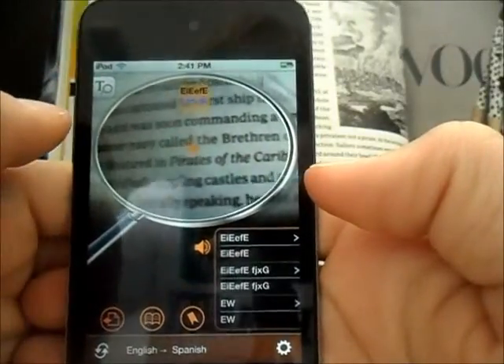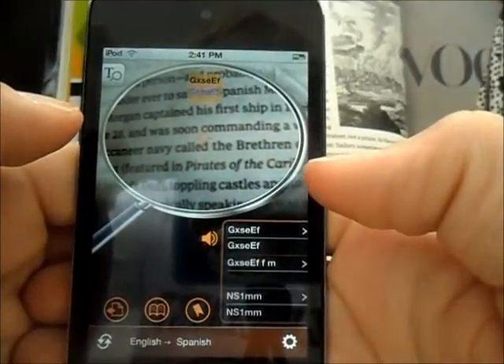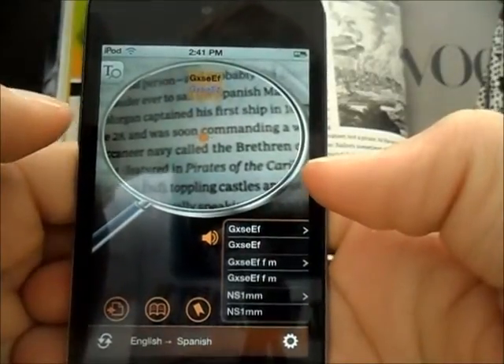Well anyways, this has been Brad from iosappcritic.com. I showed you World Dictionary made by Penpower Ltd — have a great day.